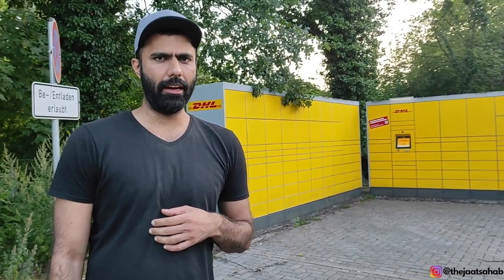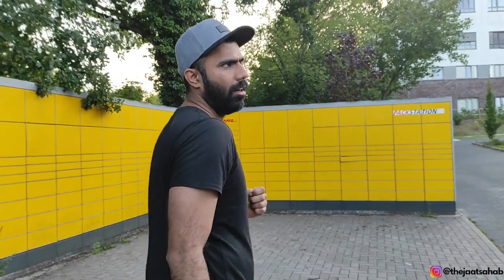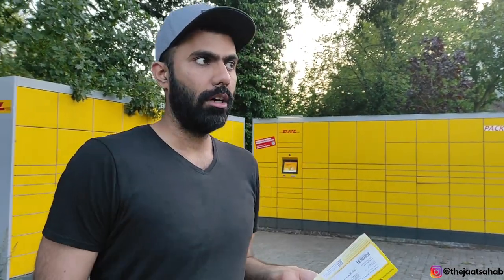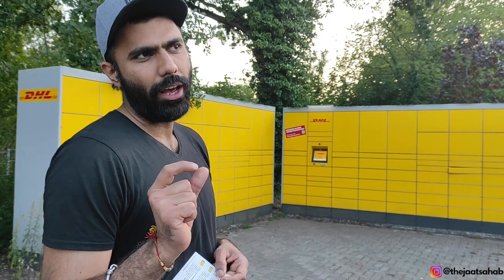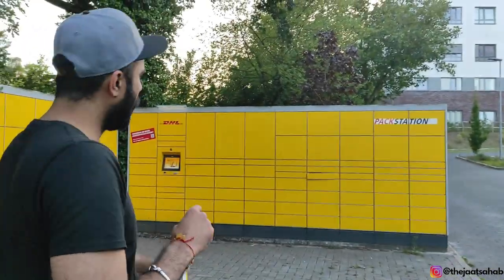We are back. This is the DHL Pack Station. This is the postcard they left for us — it has a barcode. I was told we must scan this card. You must receive the package within 9 days, otherwise it will be sent back. This is the QR code you scan here. You can see it from different parts of the machine.